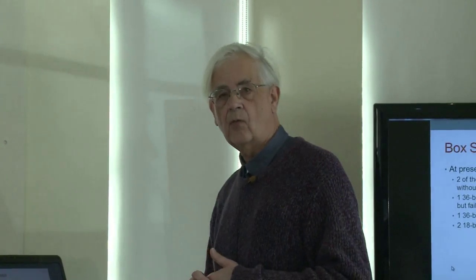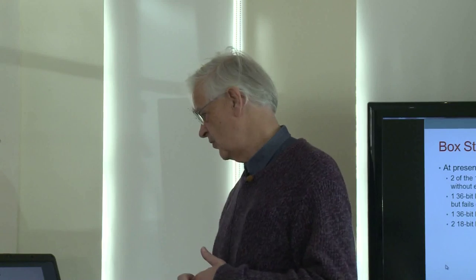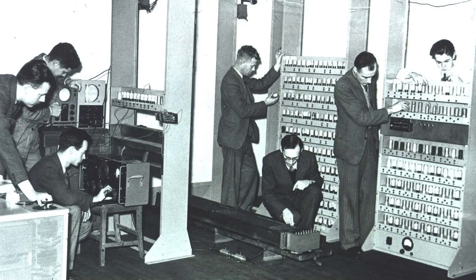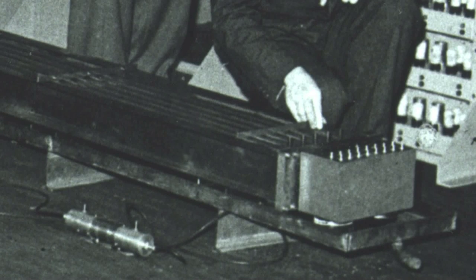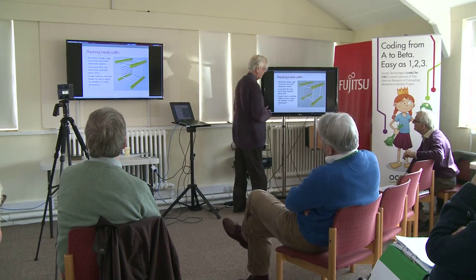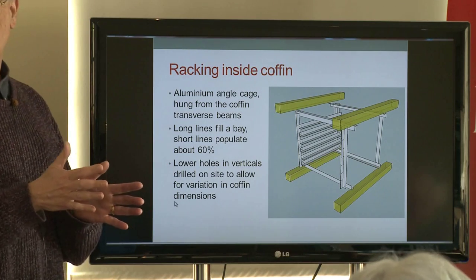For the 36-bit lines, one is made up and operational running simple tests, though it's giving some problems on pattern tests. We need a population of nine units to run the machine plus some spares. The original machine had the mercury delay lines in boxes between the racks known as coffins, and the replica will need to look like the original with the nickel delay lines disguised in boxes with similar dimensions. This sub-assembly, made from aluminium angle, fills one of the bays of the coffin for the short lines, occupying about 60% of a bay and leaving room for power supplies.